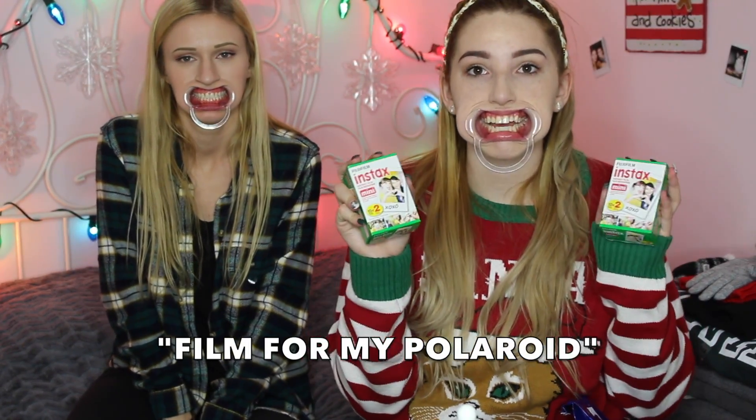I got some film for my Polaroid. I love taking pictures with my Polaroid. I was really needing it because it's not that cheap. I got some from Santa — he got me a lot so I can take pictures. I also got the rainbow film edition, so I can take a lot of Polaroids.